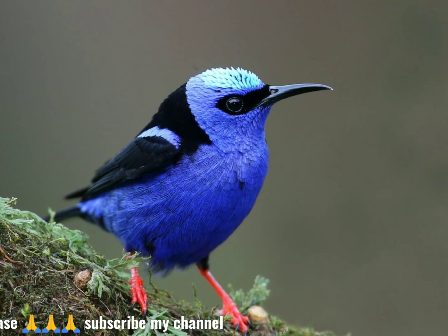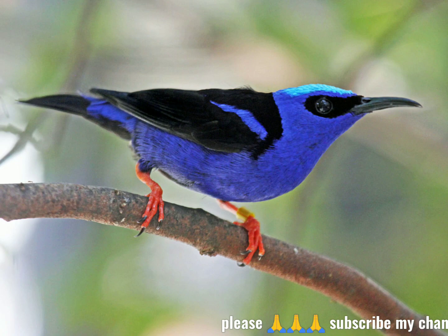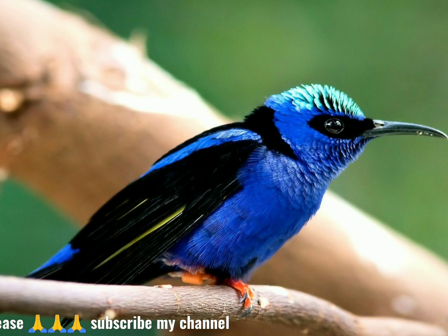The red-legged honey creeper is on average 12.2 centimeters (4.8 inches) long, weighs 14 grams (0.49 ounces), and has a medium-long black, slightly decurved bill.